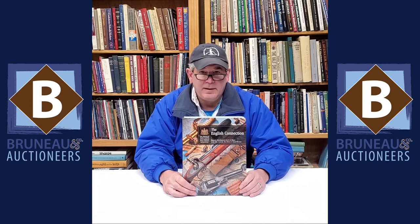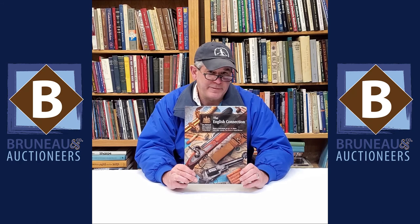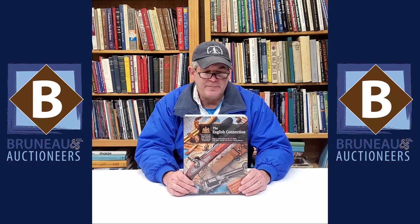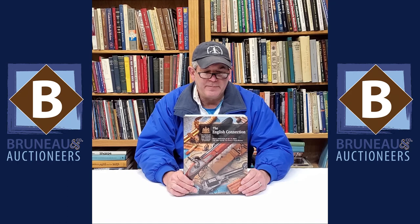Hey everybody, it's Joel from Bruneau & Co and today we're going to talk about another reference book — we've been doing references every few weeks. This one, if you're looking for things that were imported to the Confederacy from England — muskets, swords, other material — it's called 'The English Connection.' Fantastic reference. It'll help you when you're learning things before you purchase or even cataloging.